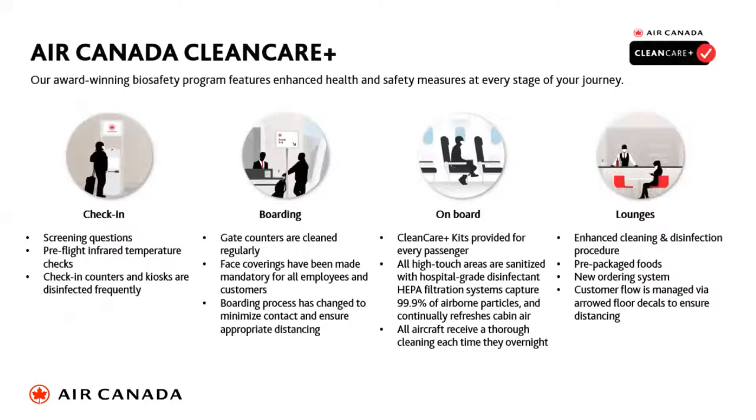Air Canada Clean Care Plus is a program that gives you and your customer peace of mind from check-in right through to departure — covering check-in, boarding, on board, and our lounges. This is an award-winning biosafety program. We have helpful systems to capture all airborne particles, and it certainly gives the customer peace of mind about their journey.